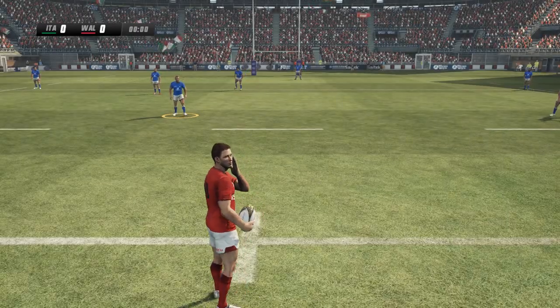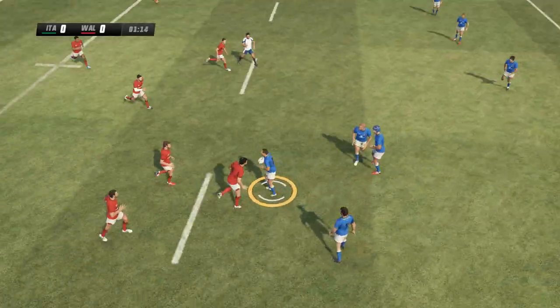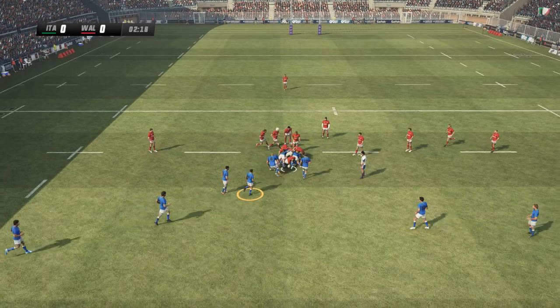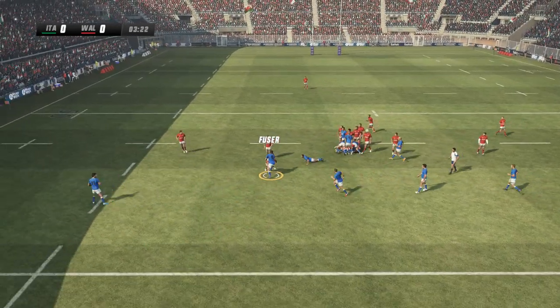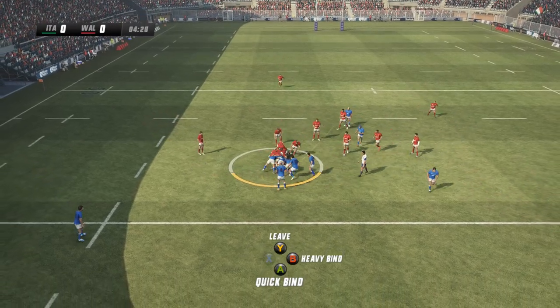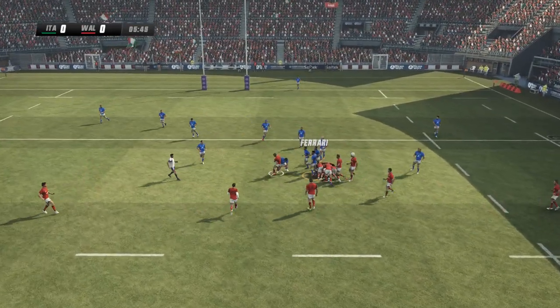Standing by for the referee's whistle to get us underway. We are underway as the whistle sounds. Now tackled to the ground. That's well kept by Dizzley. The number nine gathers it out of the back. And they might have turned it as well. The crowd can't believe it — the turnover.